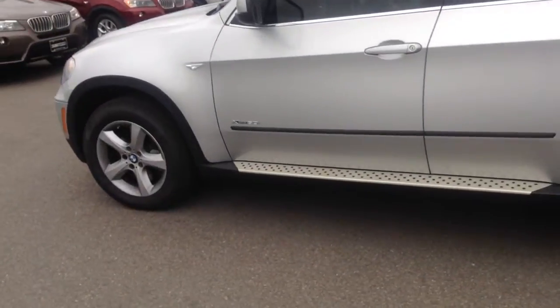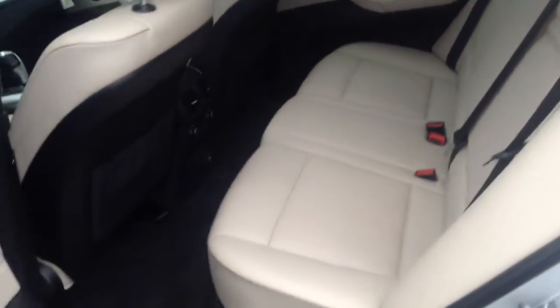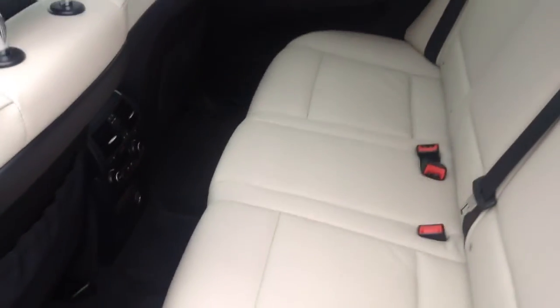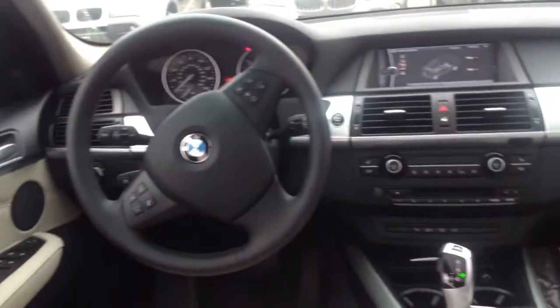It is a 5.0. It has the running boards on it. Inside, I'll show you quite a few options. It has the cold weather package, premium package. It does have premium sound. I really like the oyster interior. Dark carpets don't get dirty. Light seats look really nice. It has a nice two-tone look. It has a technology package. Very, very well equipped, along with that premium sound I mentioned.